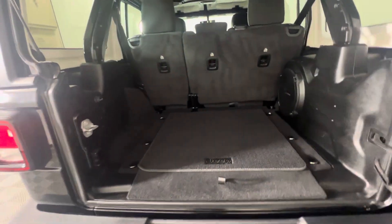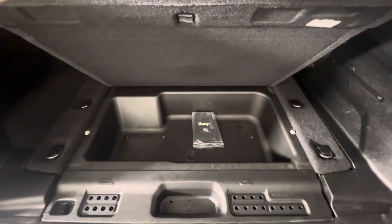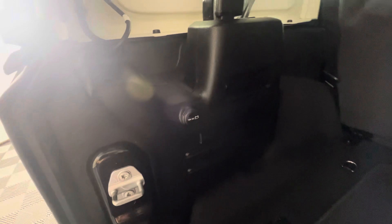Back here we've got a little carpet mat. There's another little section under there for storage with your tools to take off the hardtop. There's a big speaker there and you've also got a 12-volt plug-in.